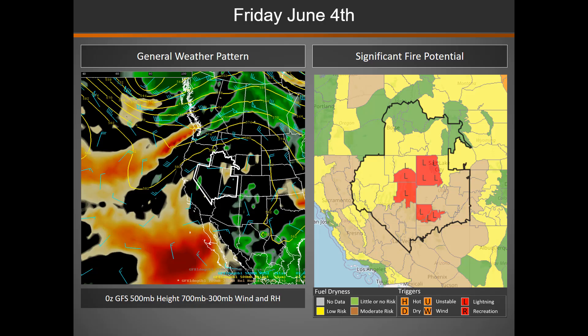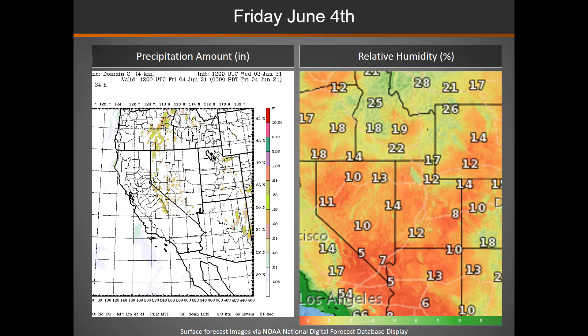As we move into Friday, that ridge begins to shift east, allowing warm moisture across the area. We are looking at the potential for lightning across portions of eastern Nevada, northwestern Utah, and western Utah. Coverage will be more widespread than what is on the significant fire potential map, but these are the main areas of concern. From that precipitation amount map, widespread storms are expected on Friday — a mix of wet and dry storms — and be aware of the potential for gusty outflow winds near storms that develop.